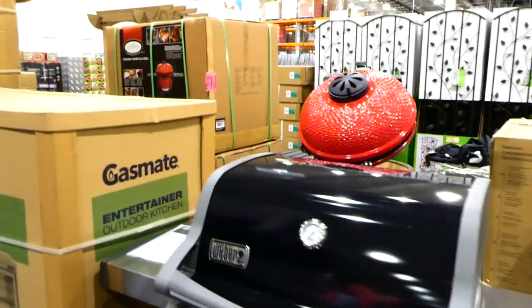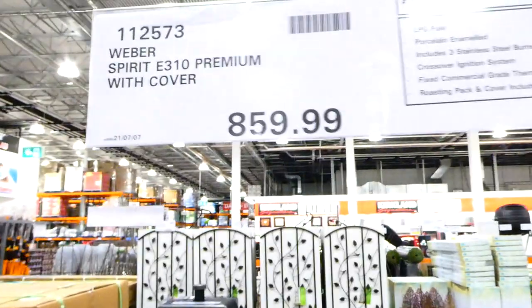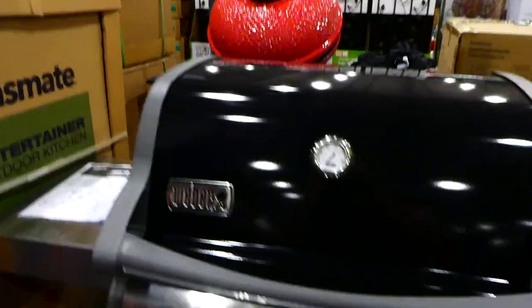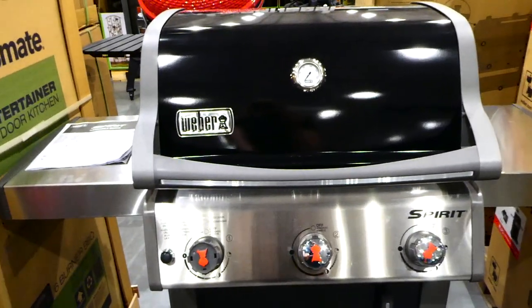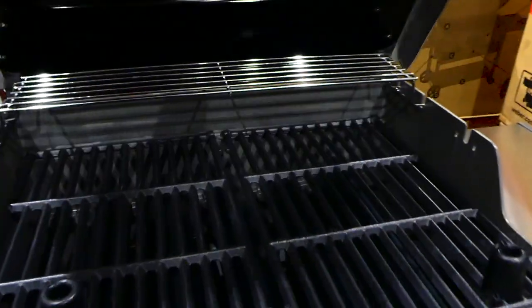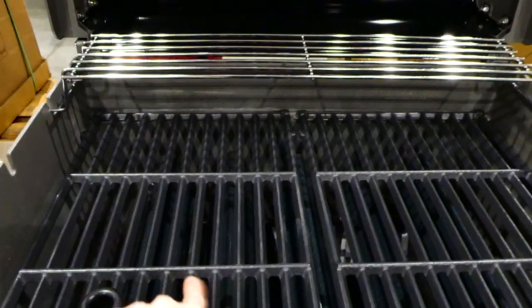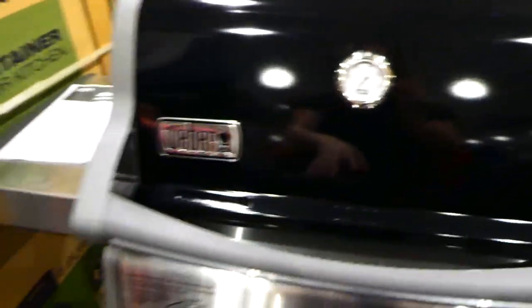They also have the Weber Spirit E310 Premium with cover for $860. It's LPG fuel as well but larger, with three burners. It has a crossover ignition system, fixed commercial grade thermometer, and comes with a roasting pack — the flat plate and the one with smaller openings — plus a cover.